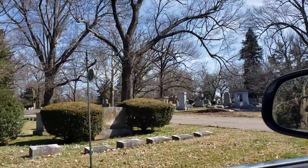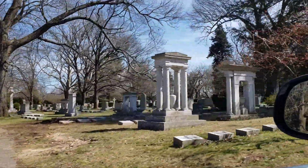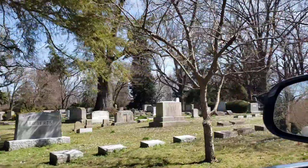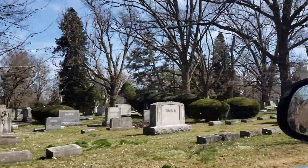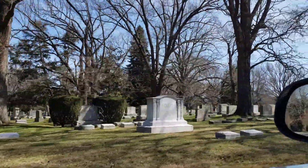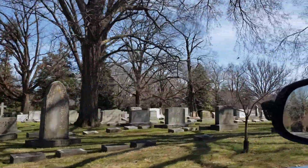Lexington isn't that far from Frankfurt — I went over there and saw Daniel Boone and Miss Elizabeth. It's not that far from Louisville either: Muhammad Ali, Colonel Sanders. I don't think he was a real colonel.